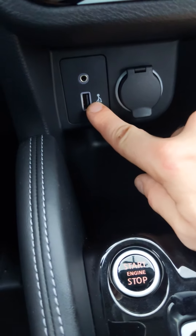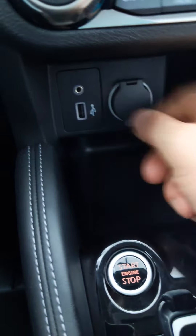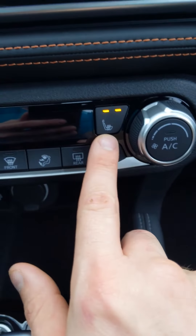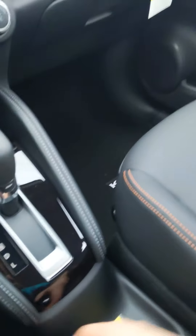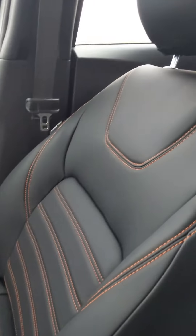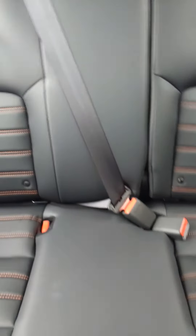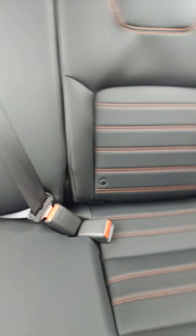Down here you're going to have a USB charging port, an auxiliary port, and then a standard charging port. This vehicle does come with heated seats. Again, you can see the nice contrast of the hand-stitching throughout the vehicle and the high-quality leather as well.